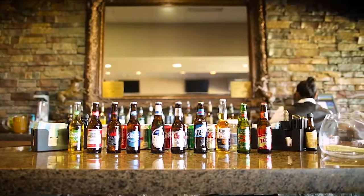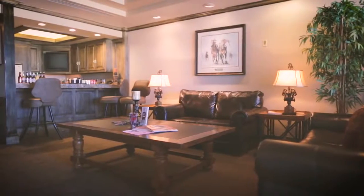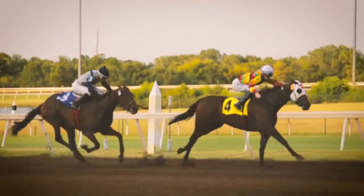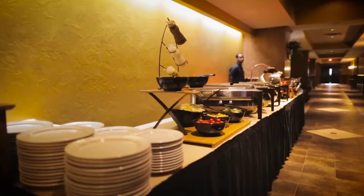Each room comes equipped with their own built-in bar. You have couches and chairs. It's all set up cocktail style, so it's more of a fun setting. They come with balconies that overlook the track, so it's great for racing season — you get to watch the horses race.